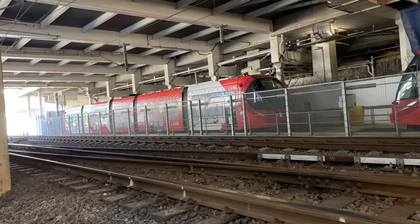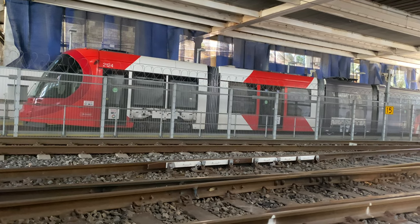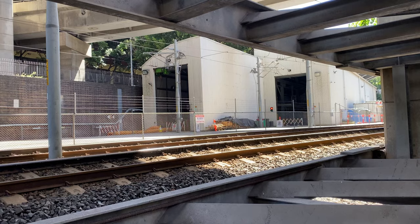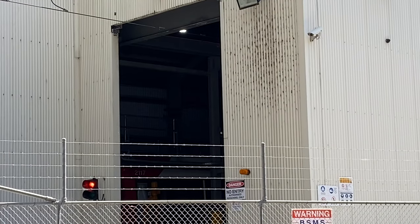Just after the Exhibition Centre stop is a small maintenance facility, and lurking in there are some CAF Urbus trams. Just like the Alstom Citicis vehicles, these trams also have five articulated sections. I'm on this footbridge, which is close to the Exhibition Centre stop and just over this little maintenance facility. The reason that the Alstom Citicis trams are currently running on this line is because cracks were found in the wheel arches of the CAF Urbus trams, and they are currently being repaired.